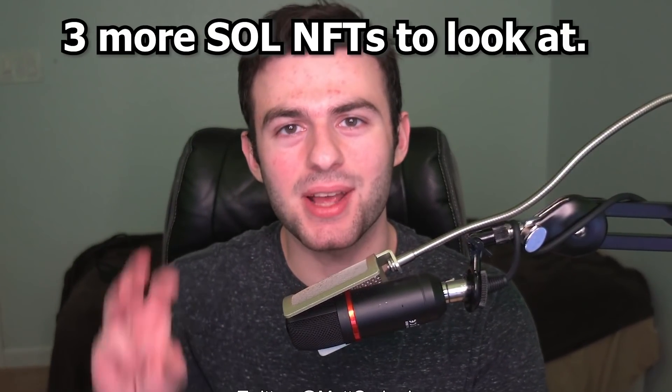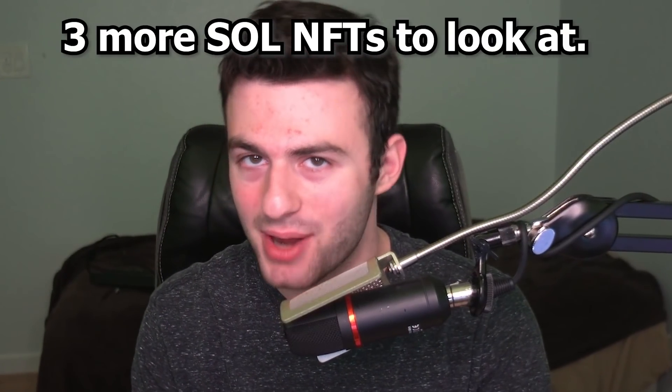What's going on everybody, my name is Matt and welcome back to the channel. In today's video I'm going to show you guys three more Solana NFTs you might want to look at. I know you guys love these Solana videos, so we're going to get to some small projects that most people could afford if they're looking to make some money on Solana. If you're new, make sure to drop a like, subscribe, and let's get right into it.